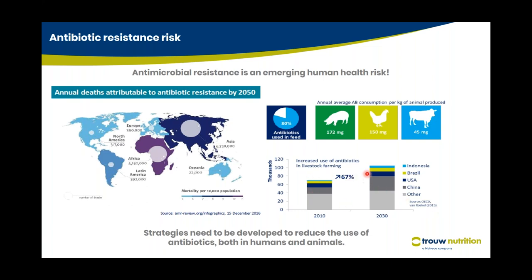There is a study showing that from 2010 to 2030 there is a 67% increase in the use of antibiotics in livestock farming. About 80% of antibiotics are used in feed — 172 mg per kg of animal produced in swine, 150 mg per kg in broilers or poultry, and 45 mg per kg in dairy or beef cattle. We need to develop strategies to reduce the use of antibiotics in both humans and animals.